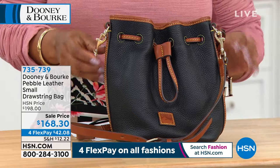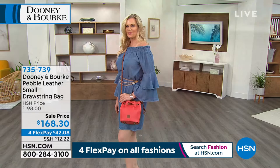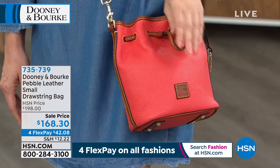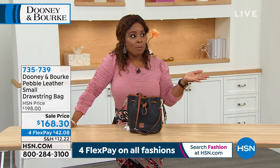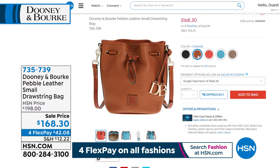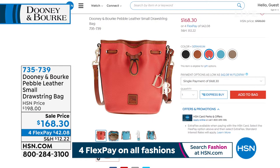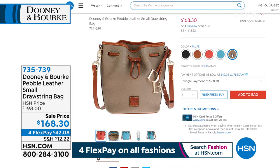Let's dive in and show you one of the bags coming up: the pebble leather small drawstring bag. This style is so of the moment, completely adjustable, you can wear it crossbody. Colette has the geranium color — I want to get my phone to order that one. This handbag sold at $198, it's on sale for $168, and we have fewer than 100 remaining. We've also got the black and a gorgeous sky blue on flex pay — four monthly installments of $42.